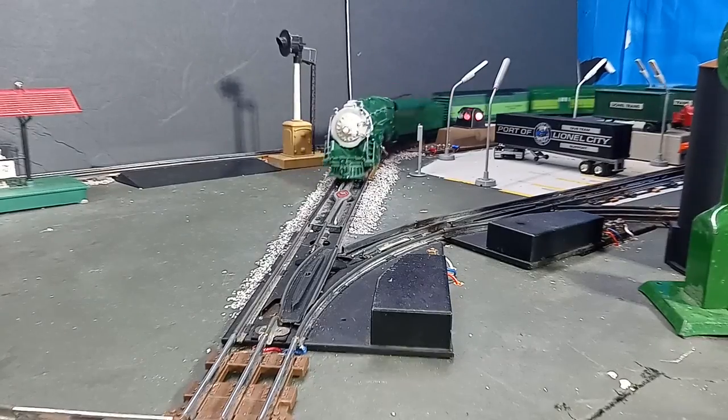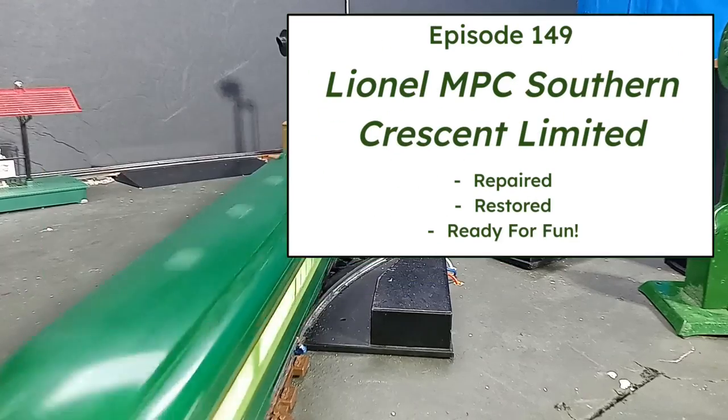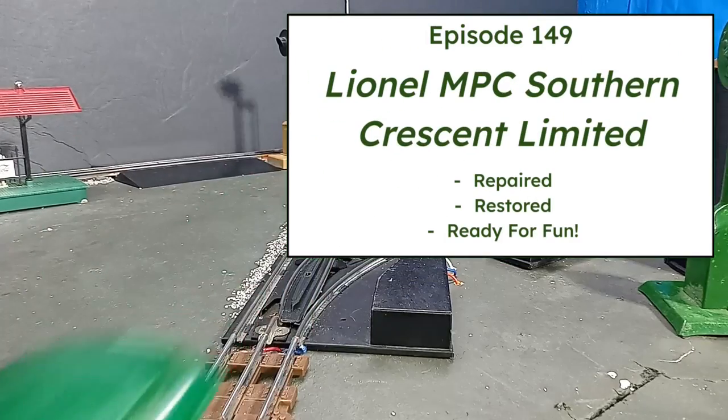My Lionel MPC Southern Crescent — repaired, restored, and ready to roll on this episode of Toy Train Tips and Tricks.